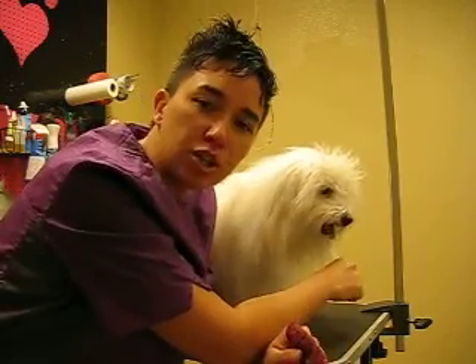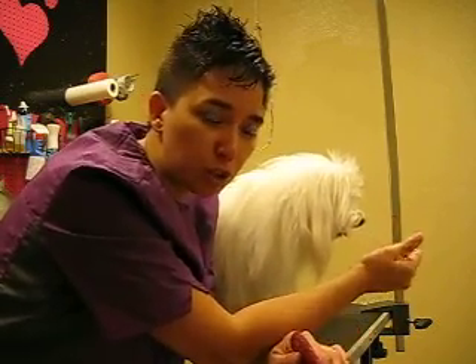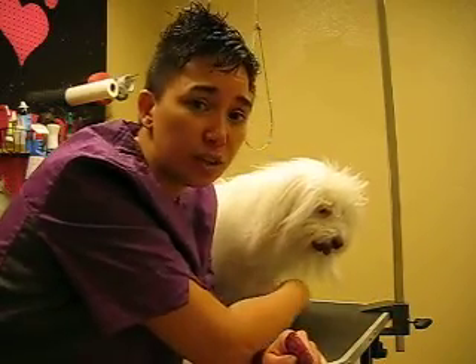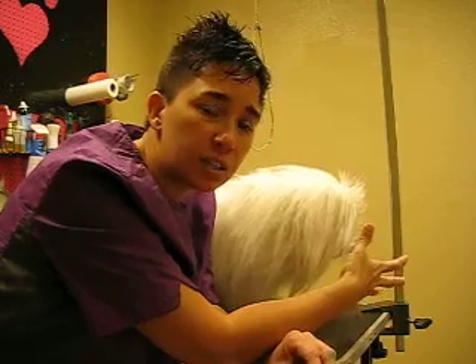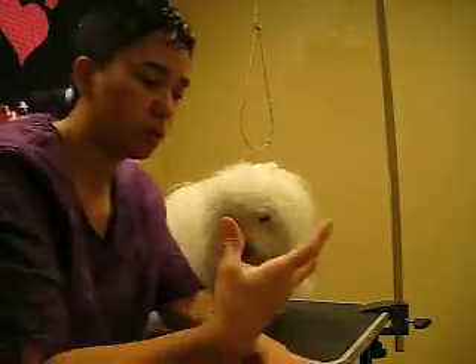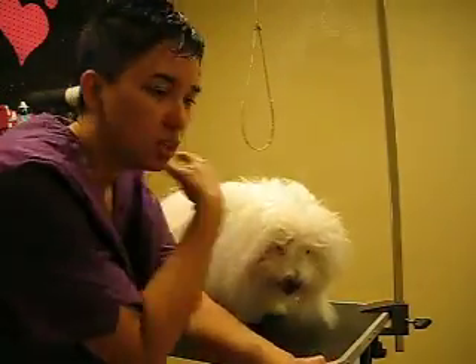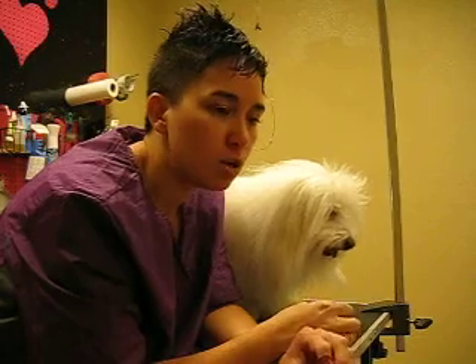I'm going to start brushing him, and you'll see — when you're brushing a dog like this, it's overwhelming for the groomer and for the dog. You have to do everything in layers. You need to brush each individual hair on this dog — you don't just brush loosely. Make sure each individual hair goes through your brush. To do that, you really need to break up body parts so it's not overwhelming.